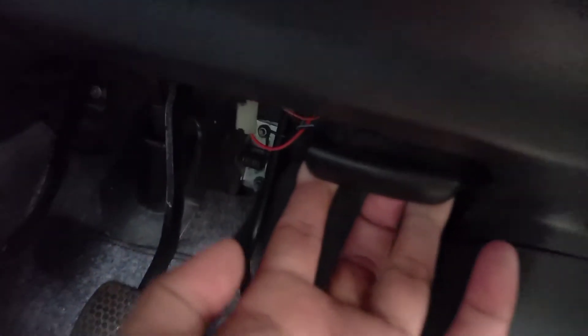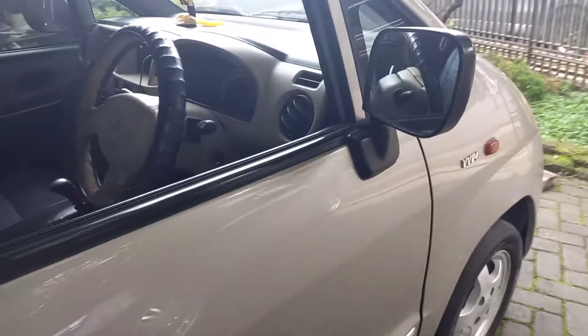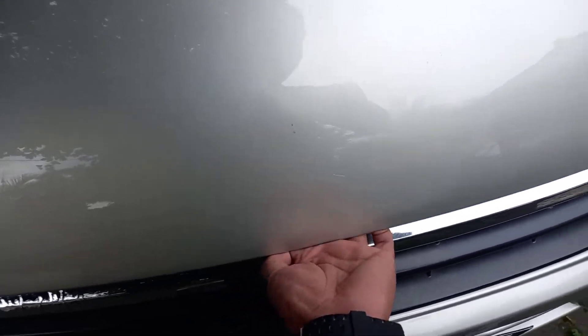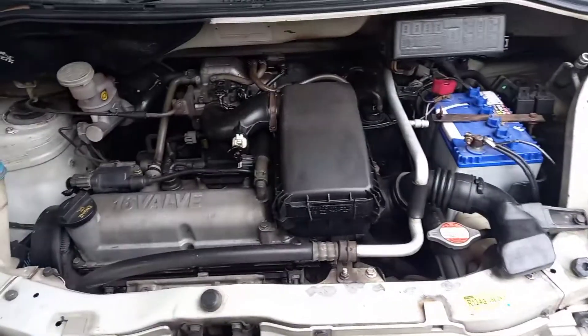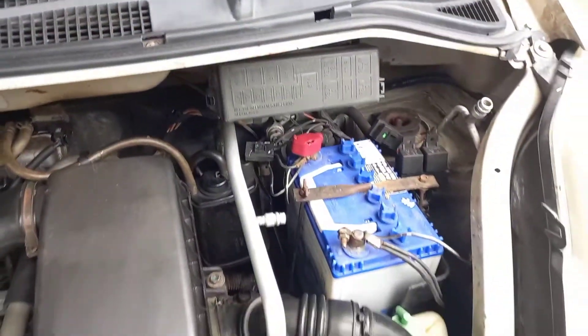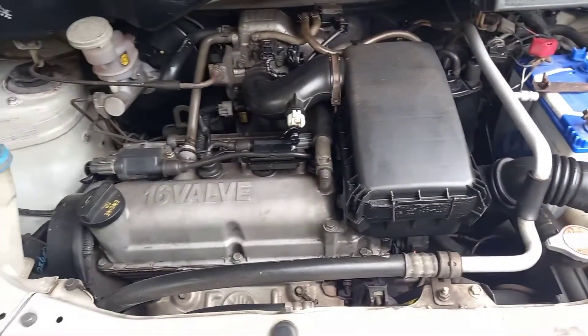Coba kita lihat bagian mesin. Ini tuas untuk bensin, lalu ini tuas untuk buka kapesnya. Kita lihat ruangan mesinnya — 1100cc, sudah diinjeksi.